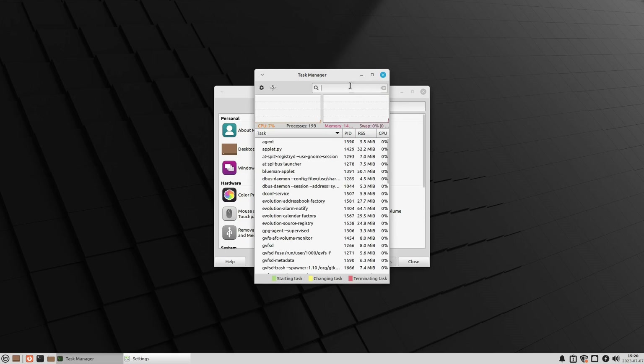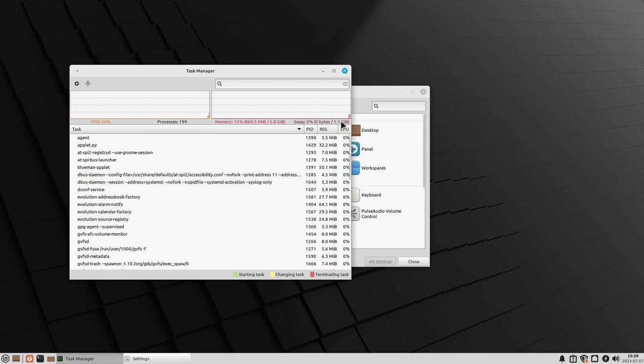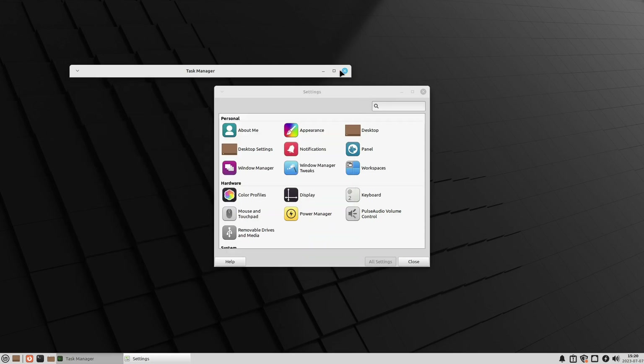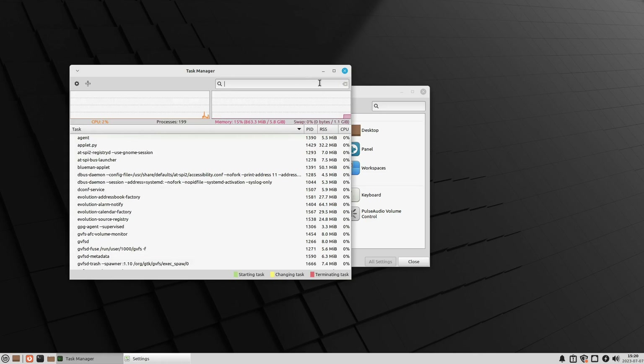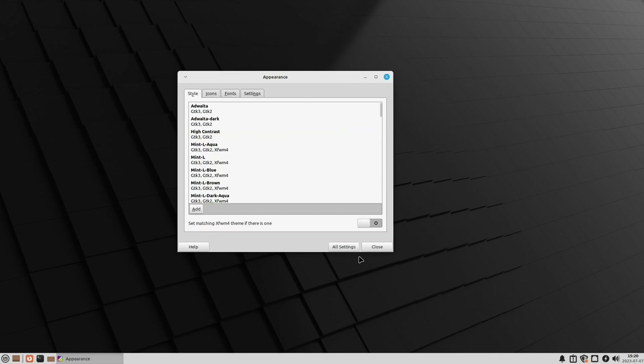Let's have a look at the task manager. We're only running 860 megabytes. Cinnamon at this point would be running close to 1.5 gigabytes. So it is a little bit lighter — there are fewer system processes on XFCE than on Cinnamon, making it definitely a lighter system.